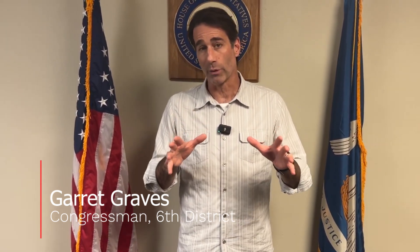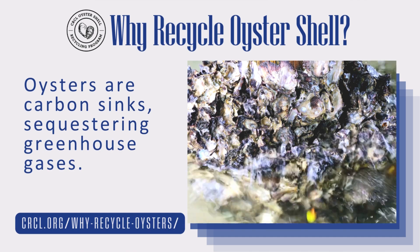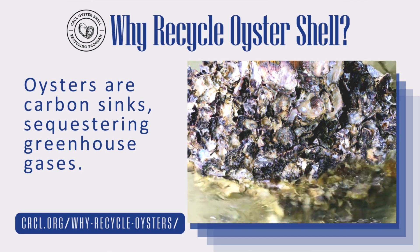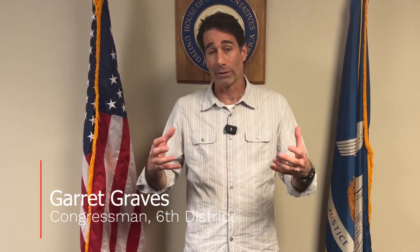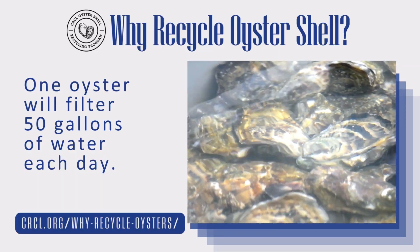Let me reiterate why these types of projects are so important. Oyster shells are effectively carbon sinks — they sequester greenhouse gases. In addition to that, oysters are amazing at water quality improvement. In fact, just one oyster will filter 50 gallons of water every single day.